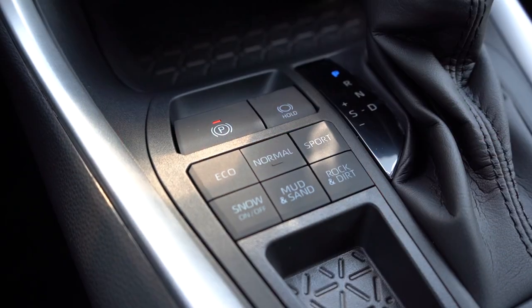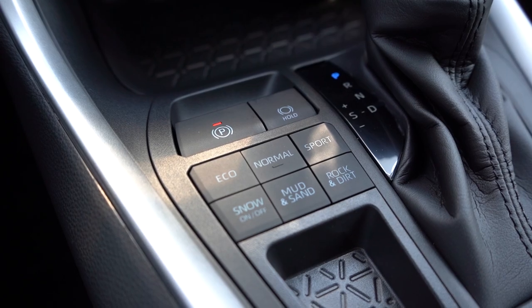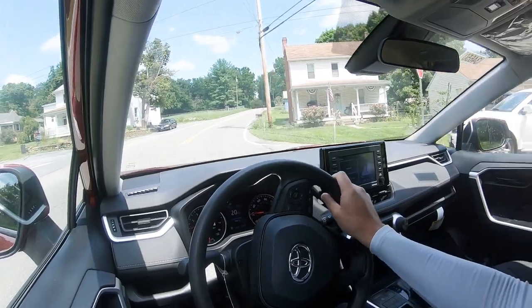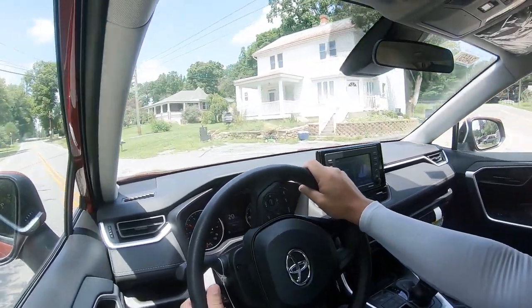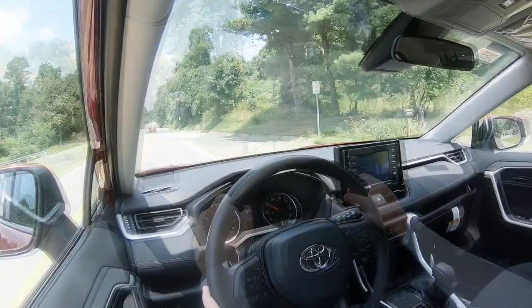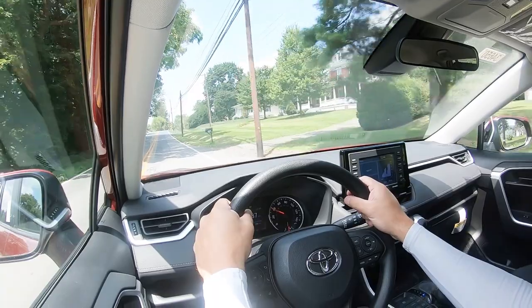Before the acceleration test, I want to mention the drive modes. They're located directly to the left of the shifter — six different buttons: Eco, Normal, Sport, Snow, Mud and Sand, and Rock and Dirt. They adjust things like shift points, throttle response, and steering sensitivity. That's a lot of driving modes — I was expecting Eco, Normal, and Sport, but wasn't expecting those off-road modes, especially since we're in the base LE trim as opposed to the TRD Off-Road. Pretty cool.